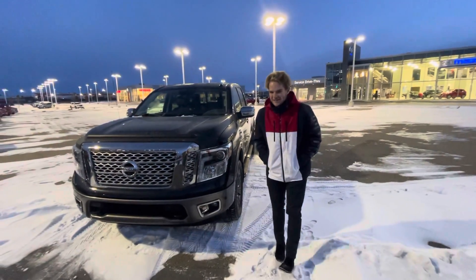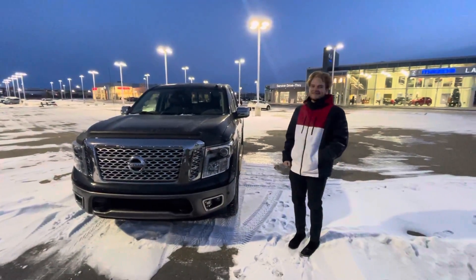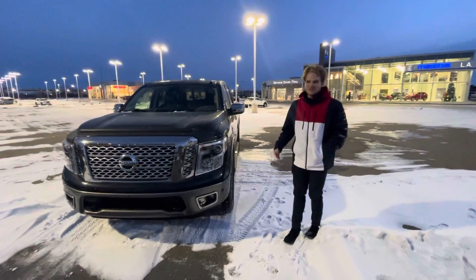Hey there Joey, this is Blair here with LA Nissan. I just want to go ahead and make you a video on that absolutely gorgeous 2017 Nissan Titan Platinum Reserve.